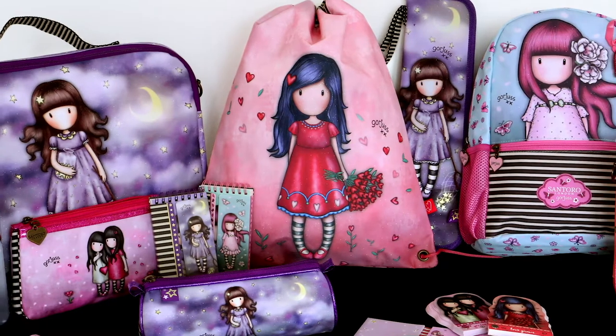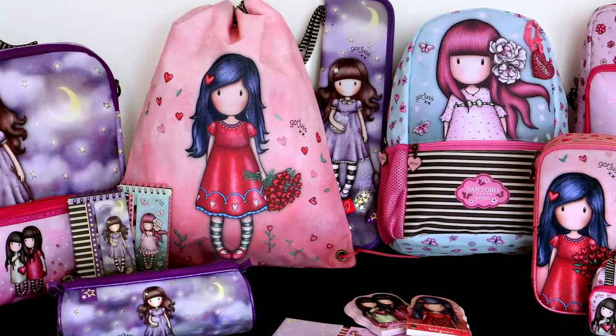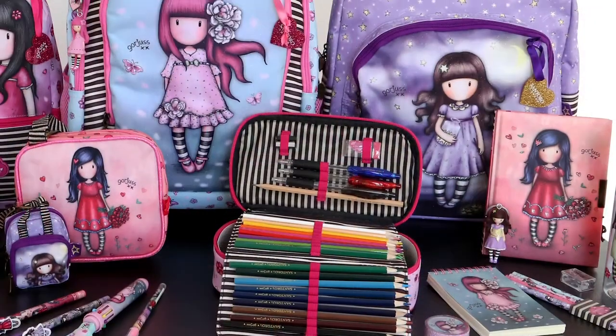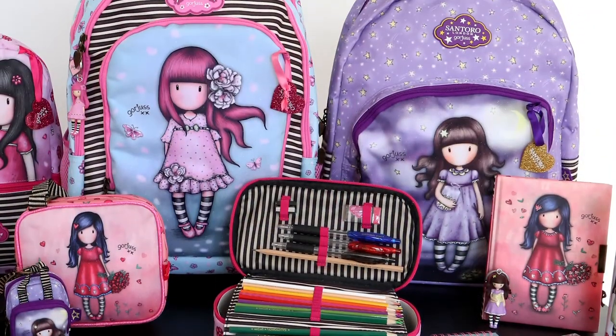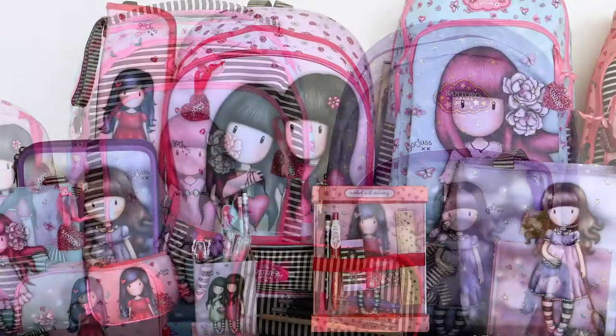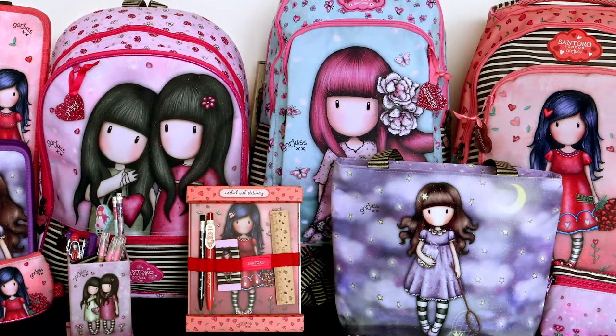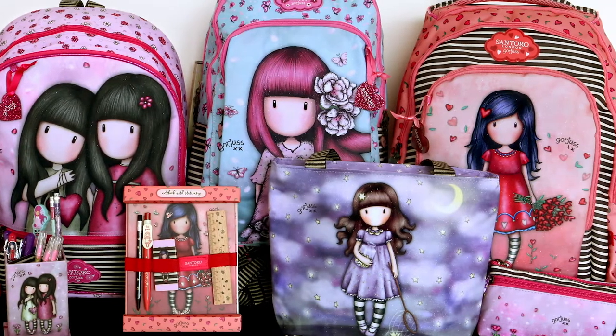Twinkle in style with Santoro's Gorgeous Sparkle and Bloom collection. Appealing to a universal audience, soft colours and glittery embellishments are prominent additions to this collection. Four enchanting characters feature with fluttering butterflies, blooming blossoms and floating leaves, celebrating the ethereal side of nature.